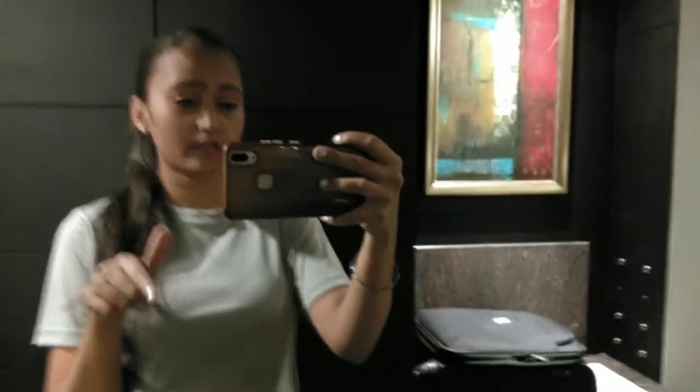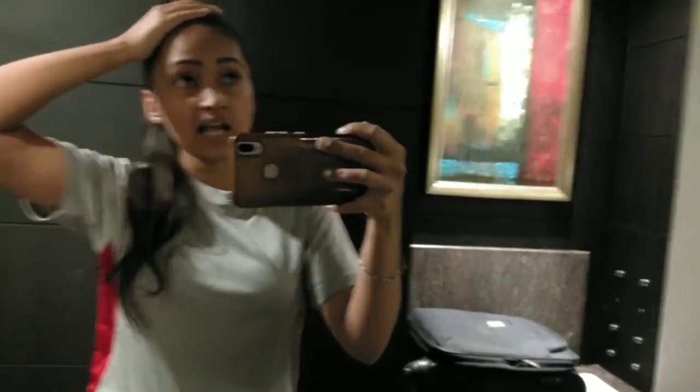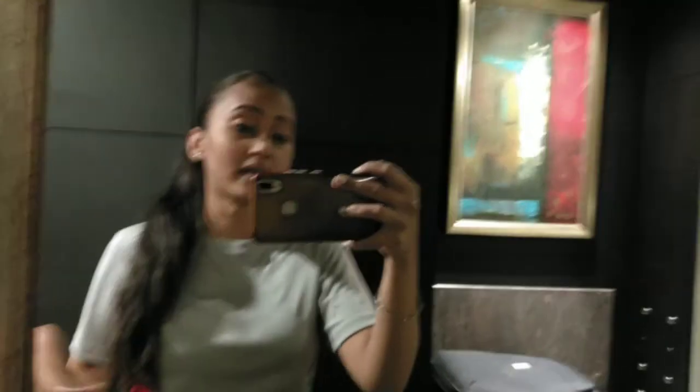It is 10:30 now. I've just changed my clothes, gave my uniform for laundry, and wore this t-shirt and pajama because it is very cold in Chandigarh. Trust me, it's very cold here. I'm from Bombay so I really felt it when we left the airport.